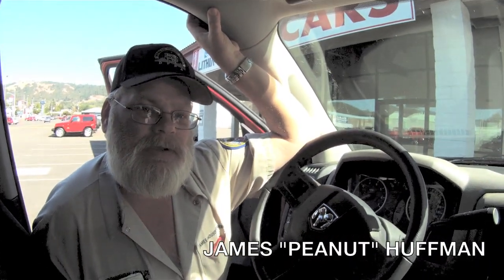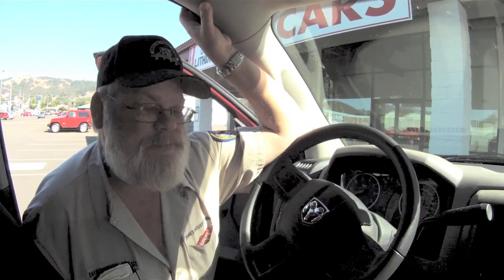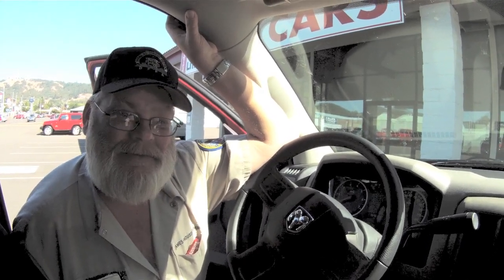I work at the VA hospital here in Roseburg. I work there and hunt and fish, so that's my life.